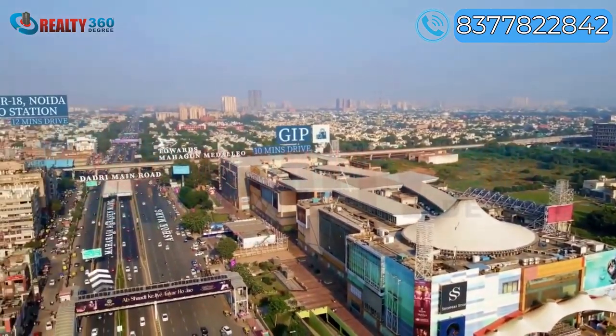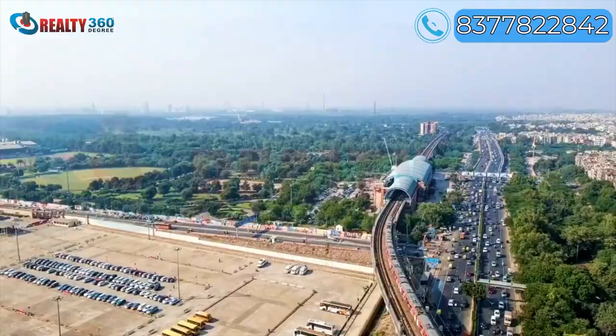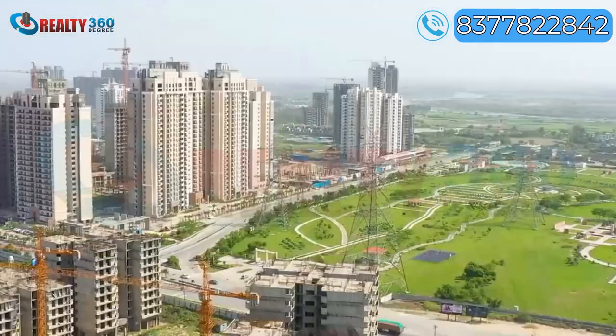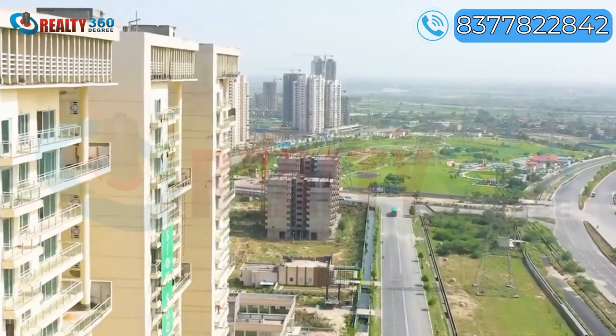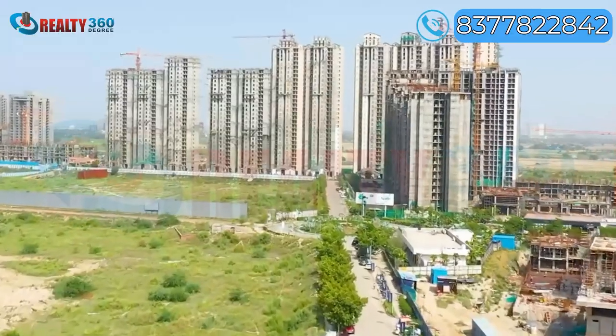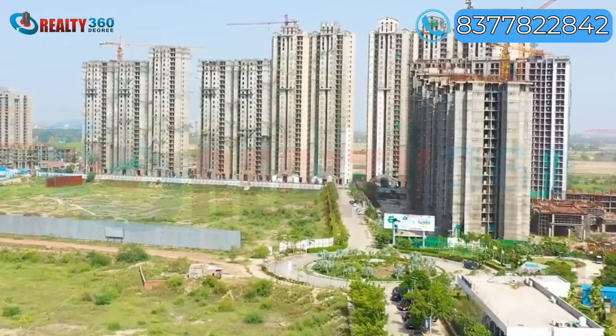In today's video, I have brought you all a project that is located in a prime location of Noida, i.e. Sector 107. Sector 107 is a luxury locality. Nearby localities are Sector 47 and Sector 104 Noida, all of which are posh localities.